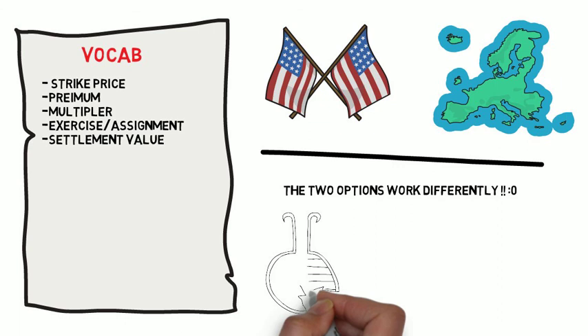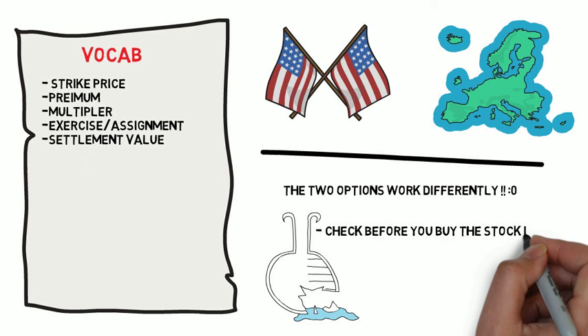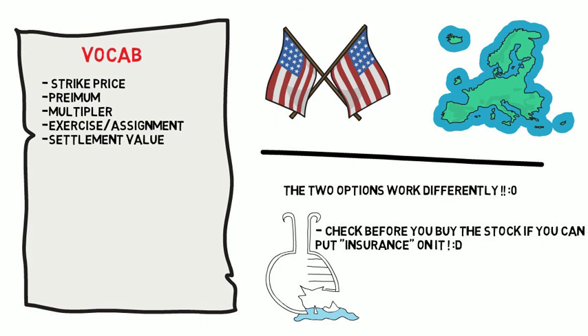He explains that you can use options to protect your current stocks, and how they're actually kind of like insurance for them. But just like insurance, you may not always need it and it may feel like a waste of money — but when you do need it, it'll be great to have. He also notes that not all stocks will allow you to purchase options on them.